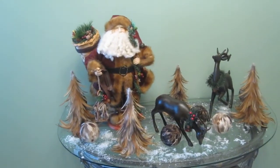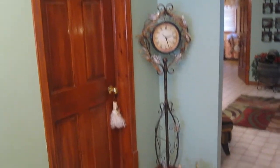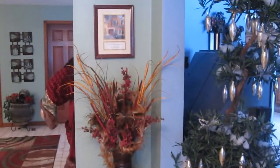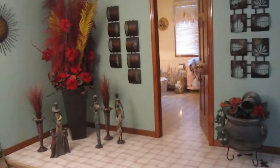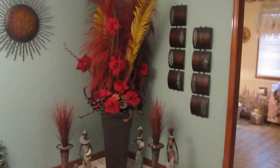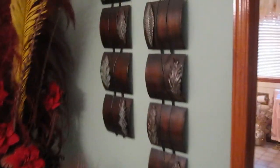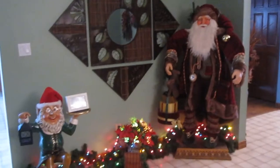Christmas decor — the main hallway always has really nice Christmas decor. Everything's decorated, even our palm tree. This is the main lobby here. When you come in, Adele even has her little corner all dressed up for Christmas. There's Santa — you've got to have Santa Claus in the picture.